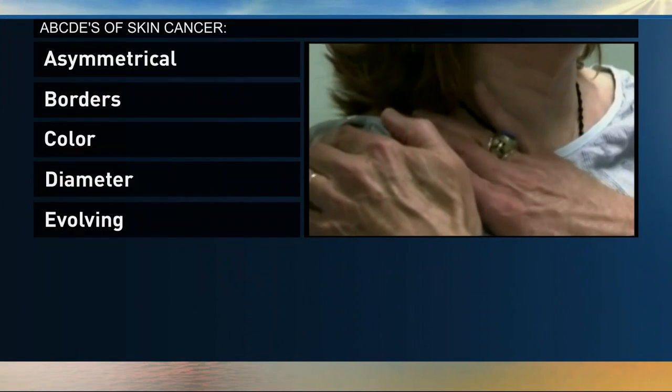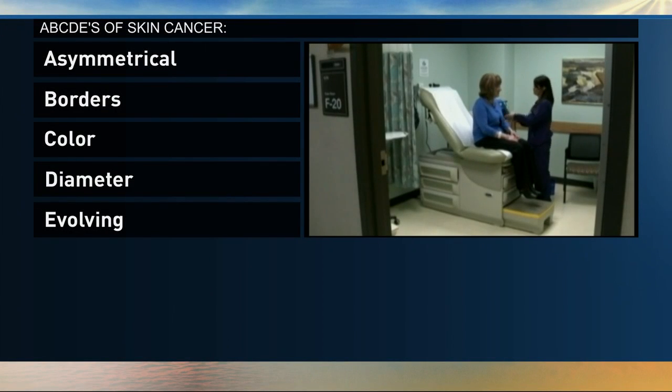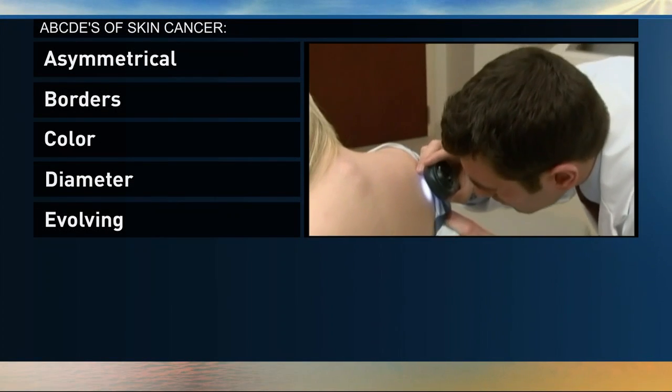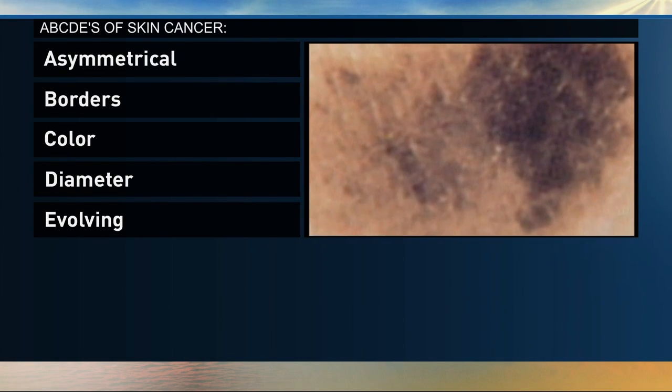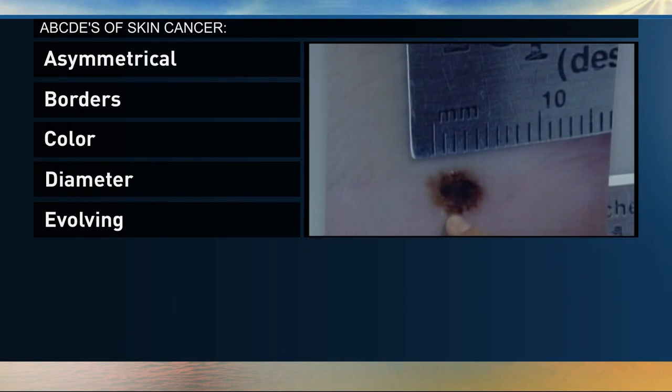Here are the signs to look for when it comes to moles. Doctors call these the ABCDEs of skin cancer. A is for moles that look asymmetrical, and B is for ones with irregular borders.